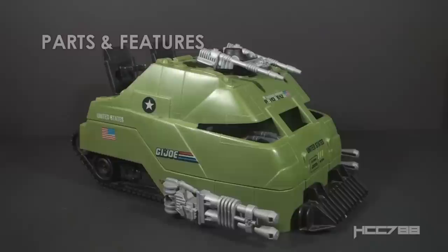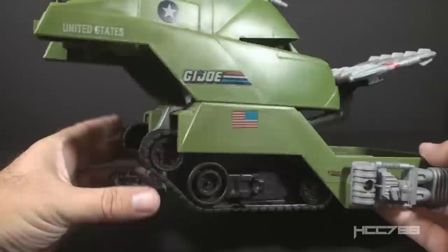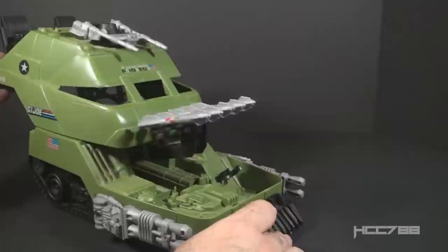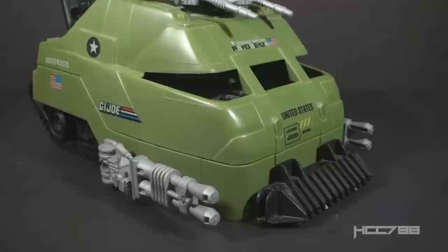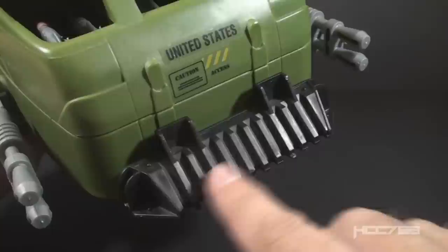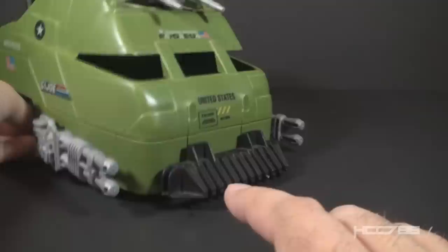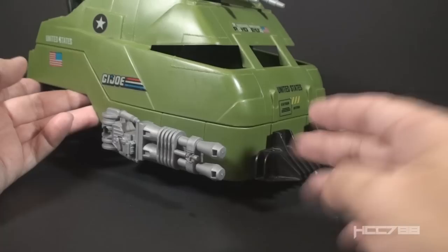Let's look at the parts and features of the Mobile Battle Bunker. It has two modes: Bunker Mode and Tank Mode. To convert to Tank Mode, take the top section and move it up and back, then move the treads down and forward. In the front, we have what the blueprints call the Front End Anti-Personnel Slash Obstacle Battering Ram — it suggests you're supposed to run over people with it. The piece is made of black plastic and sits very low to the ground, which I think is too low. It would push obstacles in front of the tank rather than allowing the treads to roll over them.